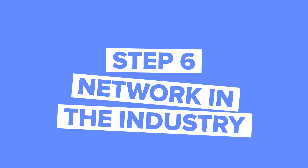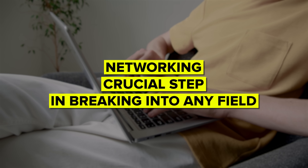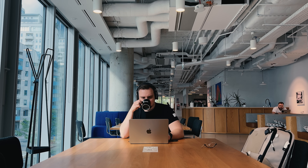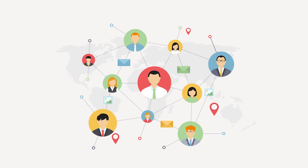Step 6: Network in the industry. Networking is a crucial step in breaking into any field, and BI is no exception. Attend industry events, join online forums or LinkedIn groups related to business intelligence, and connect with professionals in the field. Networking can open doors to job opportunities, internships, and even valuable advice from those already working as BI analysts.